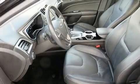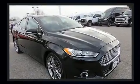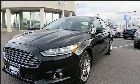Get excited about the 2013 Ford Fusion. Smooth gear shifts are achieved thanks to the efficient four-cylinder engine, and for added security, dynamic stability control supplements the drivetrain. A turbocharger further enhances performance while also preserving fuel economy.